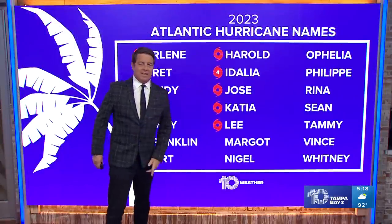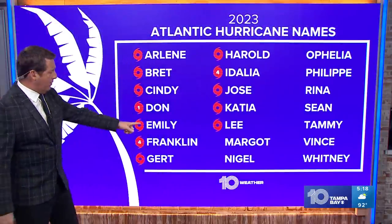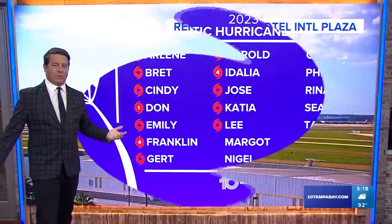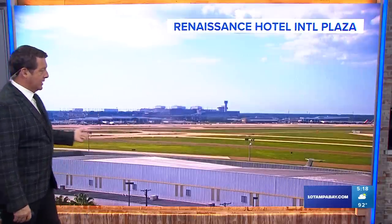Lee is the 12th name of the season. We expected seven named storms and we've got five so far, but there's also another one that formed in January that didn't get a name. So it's been a busy season and we're running well above average as far as all the numbers go for the hurricane season.